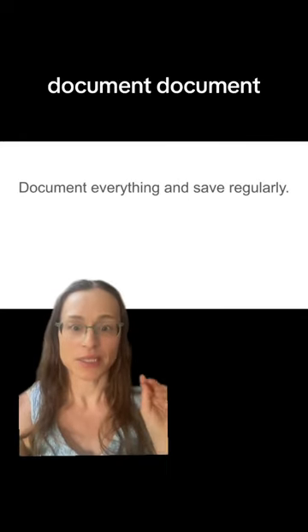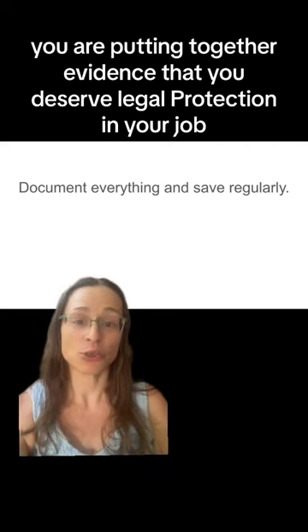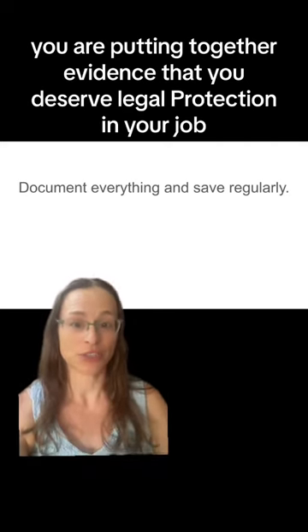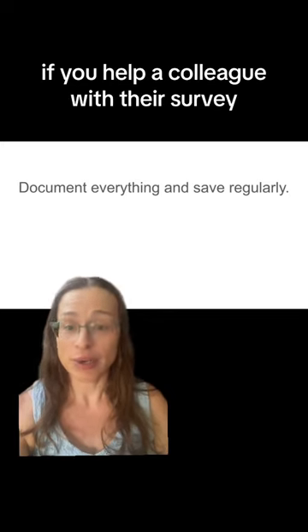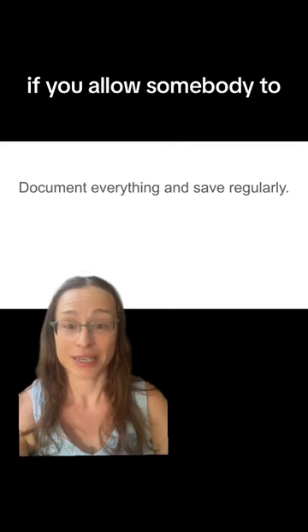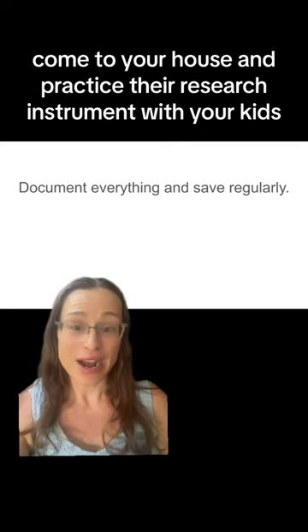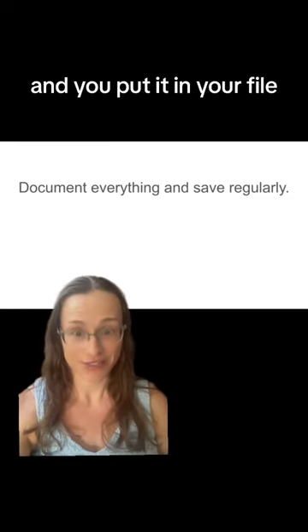Document, document, document. Remember, you are putting together evidence that you deserve legal protection in your job. You need to show evidence. If you help a colleague with their survey, if you allow somebody to come to your house and practice their research instrument with your kids — I've done that — make sure you get an email, save that email, and put it in your file.